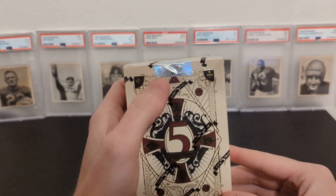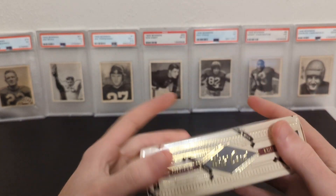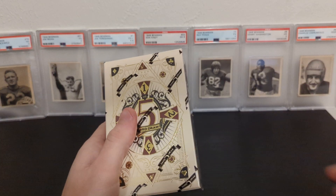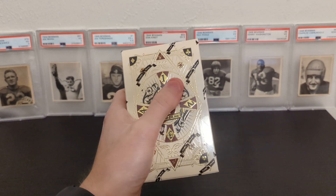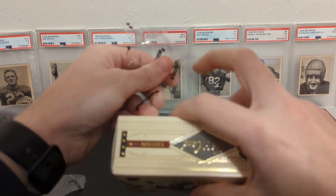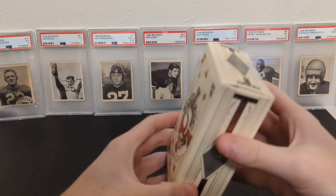They numbered these to 600 — this one's 457 out of 600. I was lucky enough to get in on the drop for this. It cost me $150, straight from Wild Card. I don't know how much they're reselling for; I can't imagine it'd be much more than that.